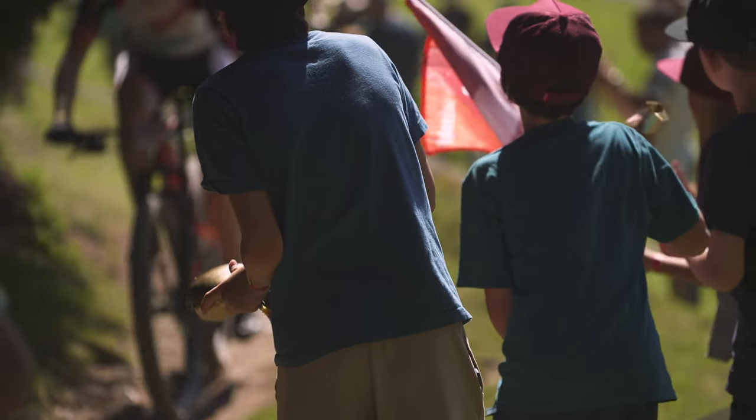Hi, I'm Andrew Discutis of the Global Marketing Department here at Giant. Today we're standing on course at the Lenze Haida World Cup Cross Country Race in Switzerland.